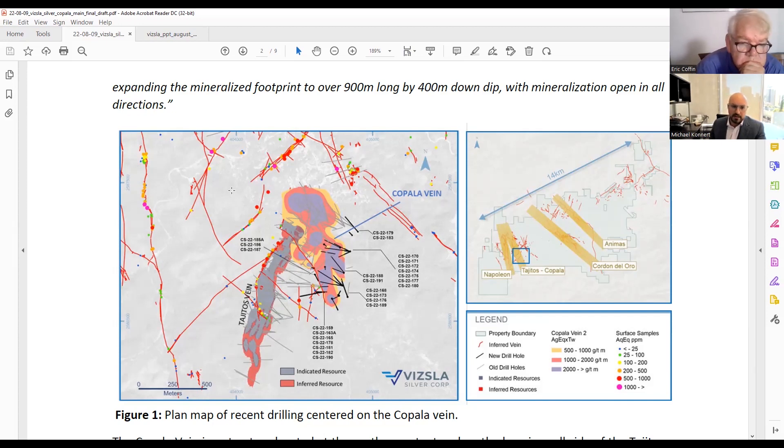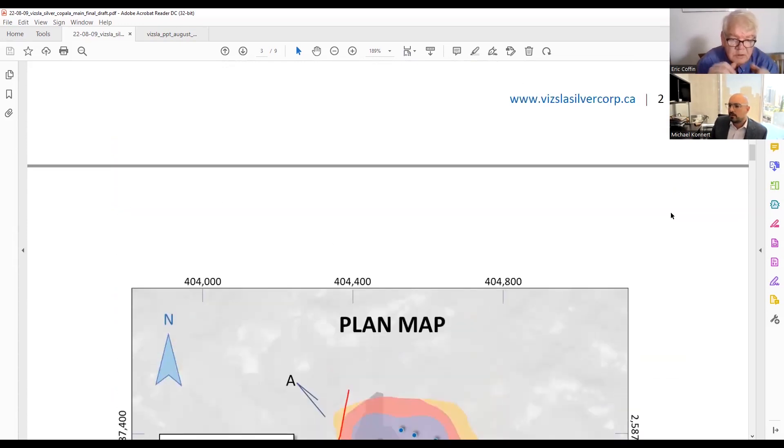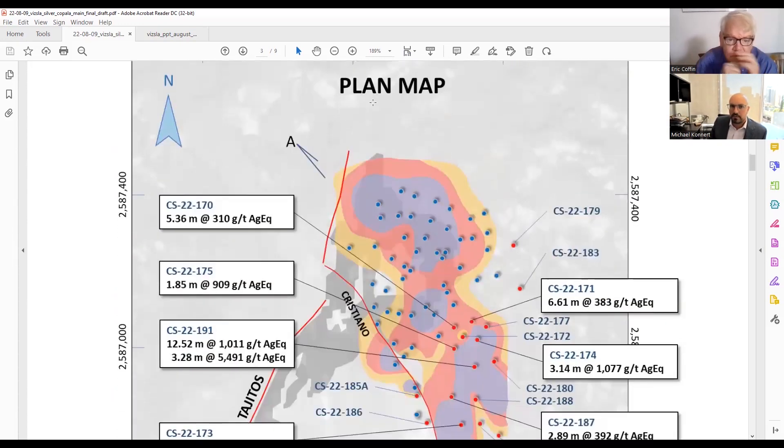Since then, the Copala vein has grown and truly astounded us — from essentially 100 meters by 100 meters of mineralization up to now over 900 meters in strike north–south and then 400 meters down dip. I suspect the Copala structure will continue along strike and it certainly appears to continue in a more sub-vertical orientation down to the east. Let me show a section here.